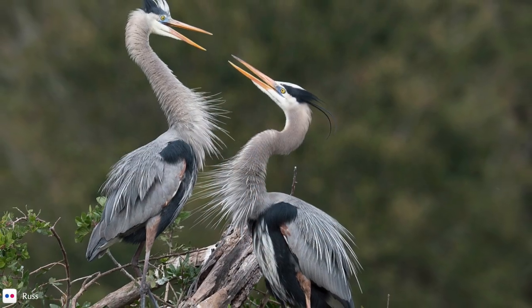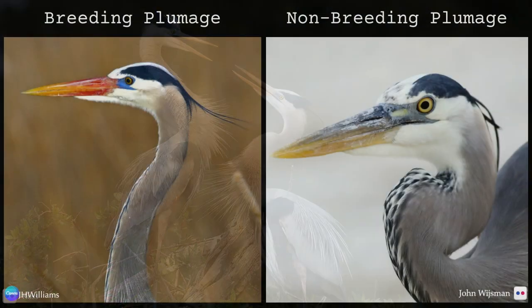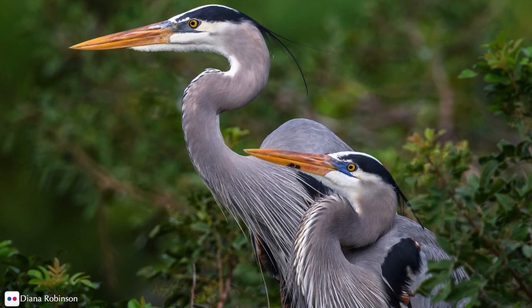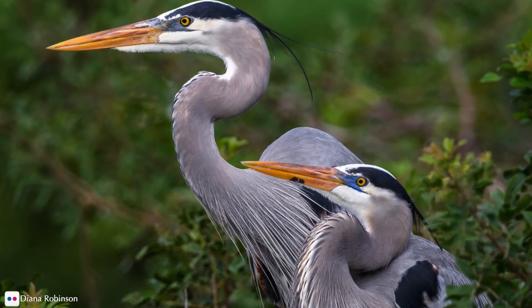Male and female great blue herons look the same, except that males are slightly larger. During breeding season, the lores — the bare area between the eye and the bill — turn powder blue and the bill becomes more orange. On some birds this is quite pronounced, while it remains more subtle on others.